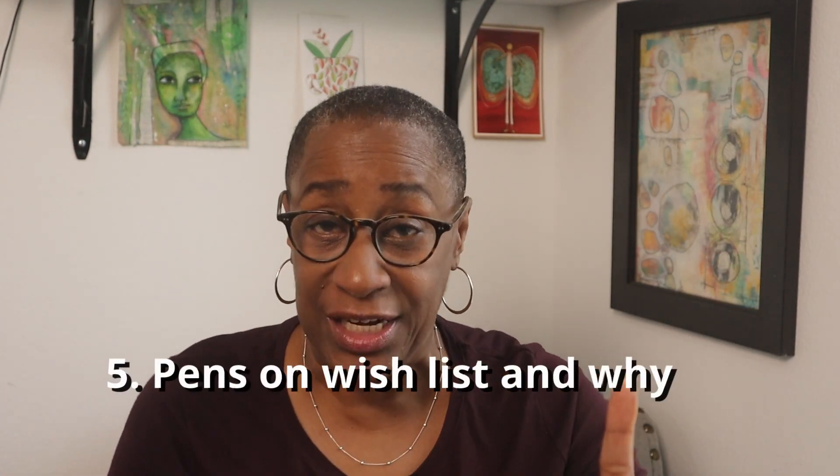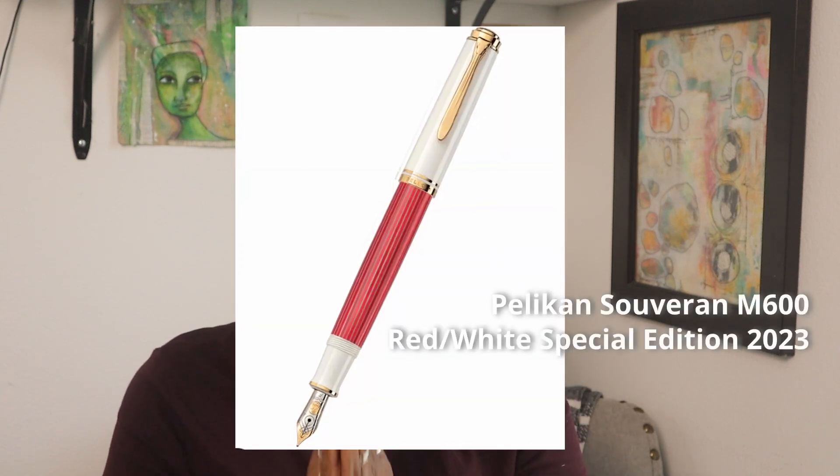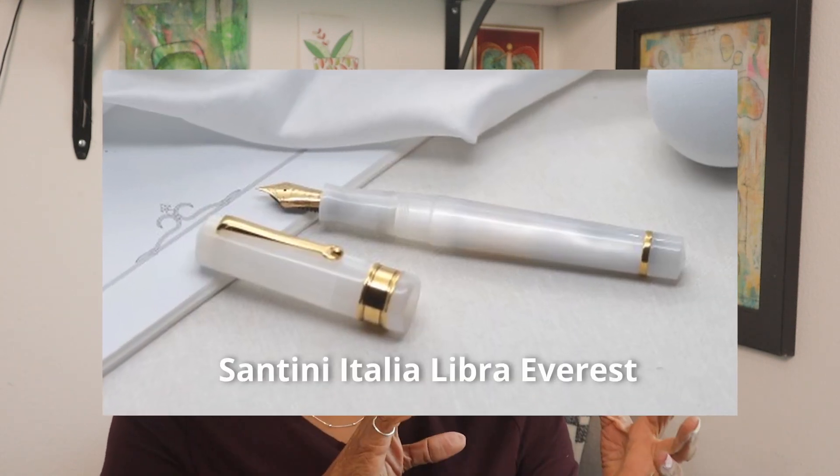Number five: pens on your wish list and why. The first on my list is the Pelican M600 Red White Special Edition — I just watched Karina Loves the Plans' video on her recent Pelican acquisition and I'm so jelly. The second pen is the Santini Italia in Everest. The reason both are on my list is, for some odd reason, I love me a white pen. I actually want to name another one on my list, but I'm after maximum points — I'll tell you another time.